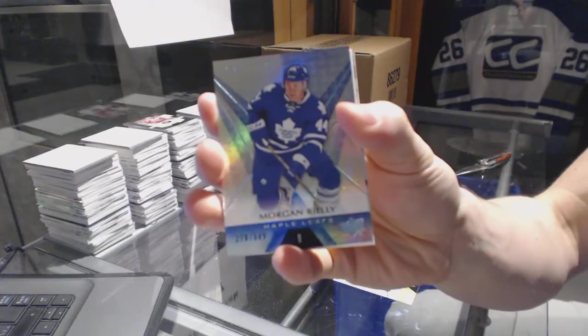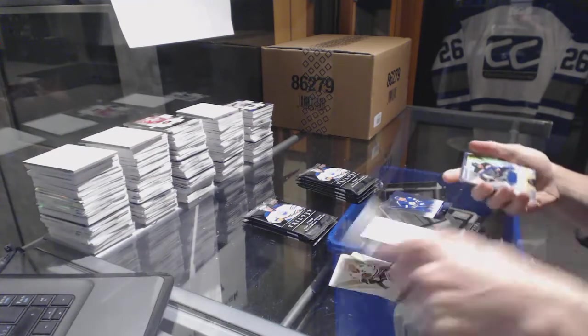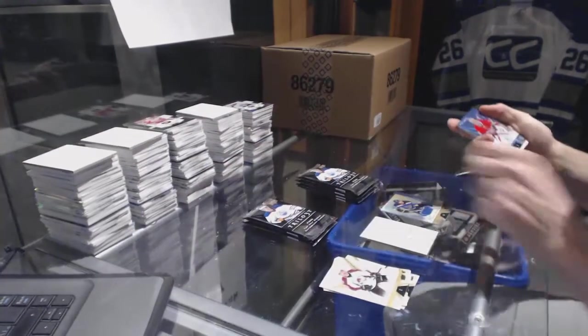All right, rainbow blue, number to 849, Morgan Rielly. We've got a base jersey, number to 491, Jaden Schwartz. And a rainbow blue, number to 849, Cary Price.